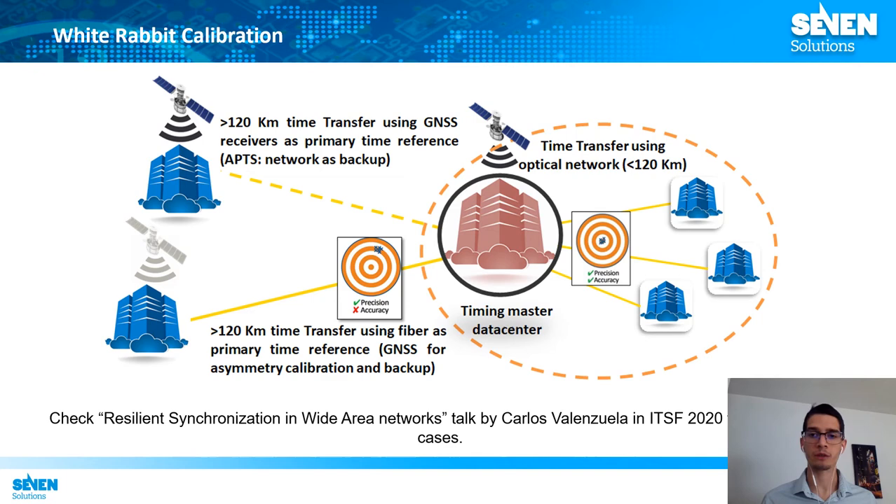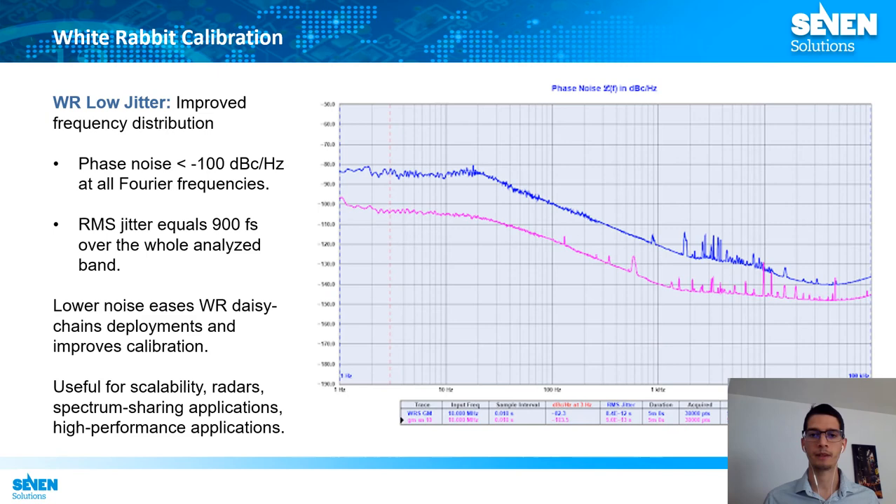Regarding calibration, we need to distinguish between two different scenarios. The first is when we can provide pre-calibration values for the White Rabbit links; in those cases, White Rabbit devices automatically reach sub-nanosecond accuracy. This scenario is typical for local area deployments but also applies to some long-distance links where we regenerate the White Rabbit signals. However, there are other cases where on-site calibration is needed due to the optical fiber architecture or distances. In those cases, thanks to the precision of the White Rabbit network, the calibration procedure is easier than using other less precise technologies.